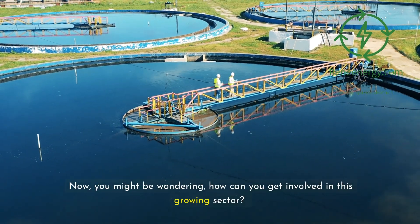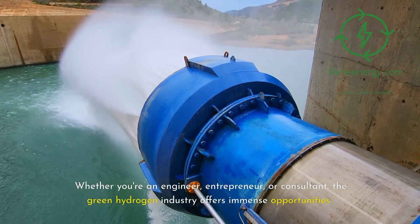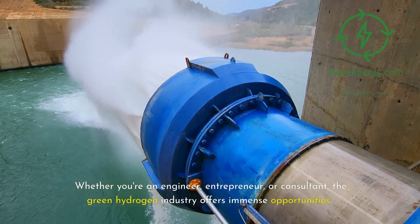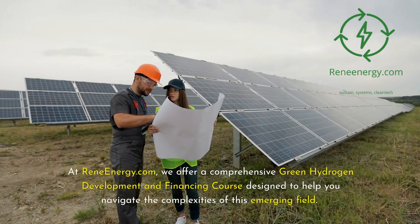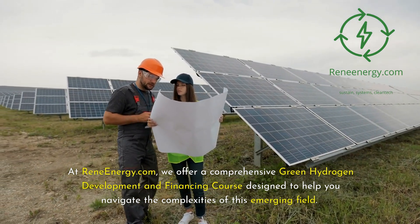You might be wondering how you can get involved in this growing sector. Whether you're an engineer, entrepreneur, or consultant, the green hydrogen industry offers immense opportunities. At ReneEnergy.com, we offer a comprehensive green hydrogen development and financing course designed to help you navigate the complexities of this emerging field.